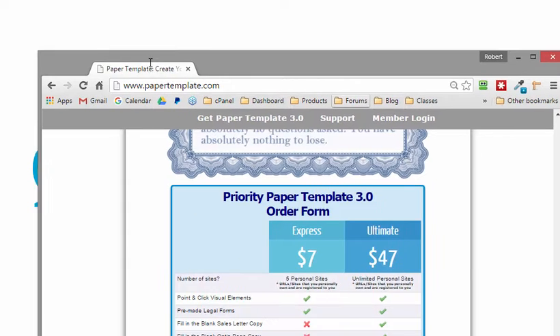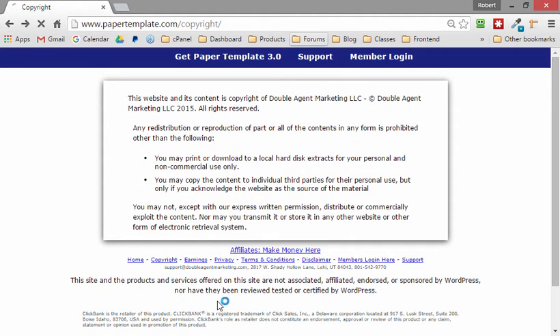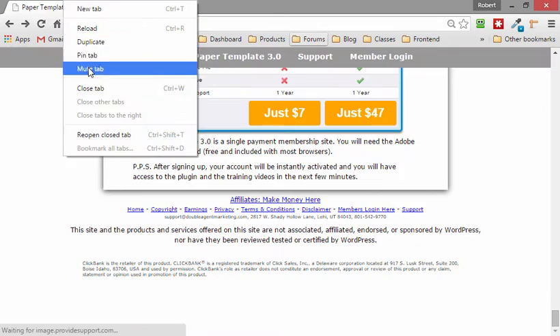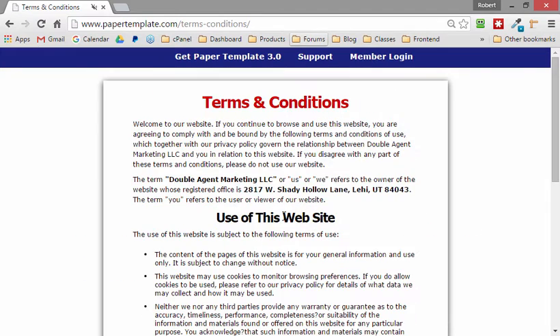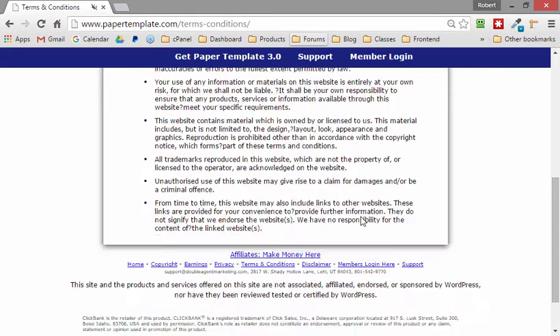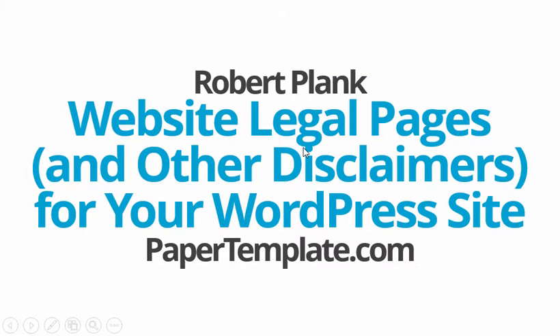That's why when we create websites we make sure to put at the bottom, such as at papertemplate.com, a copyright page, an earnings page, terms and conditions, and things like that. It's not that difficult to have these quick pages on your websites, especially for the rewards, because you'll get better rankings from Google.